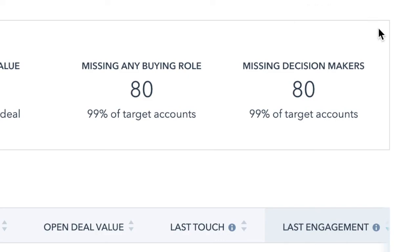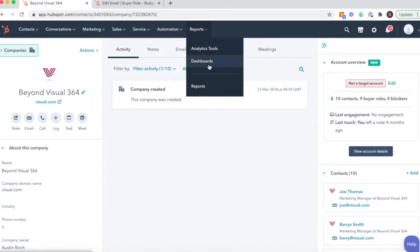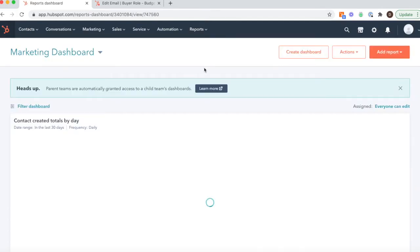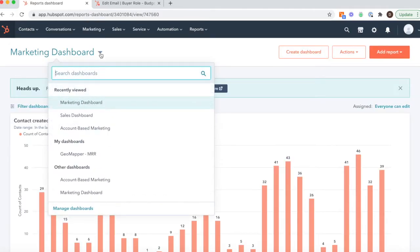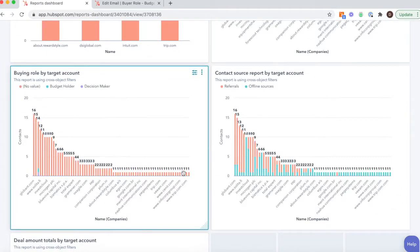Understanding the buying group and the roles of those individuals within the group become significant. In this case, it's showing us there's a lot of work to be done to identify all the buying roles and give ourselves the best chance to close these deals. The second part of HubSpot, which becomes very useful when you're using buying roles, is the reporting section under dashboards. You will have a section called account-based marketing, and if you scroll down, you can see buying role by target account. This will tell you which accounts you have good coverage on and which accounts you need to do some extra work on.